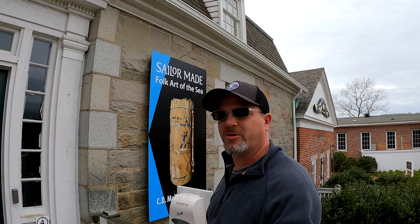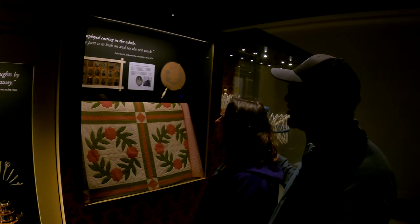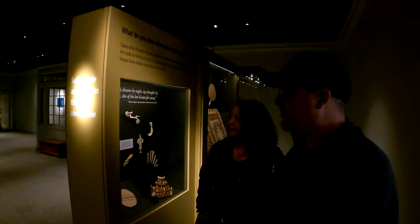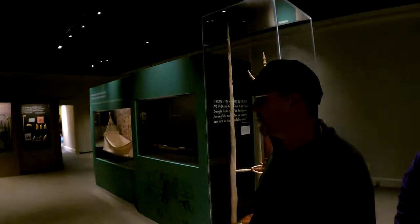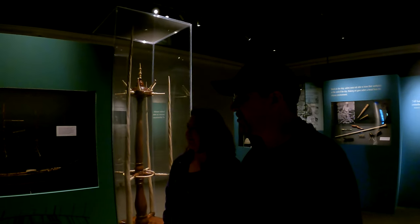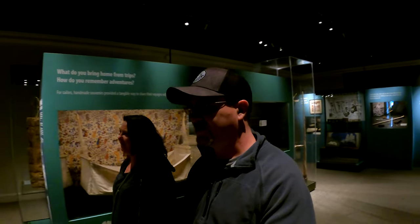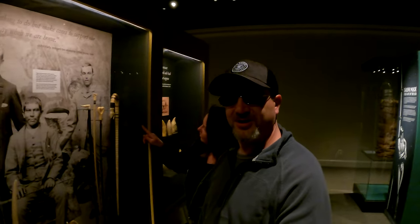Now we're going to check out the Sailor Maid Folk Art of the Sea exhibit. This is kind of cool — it's much better than I thought it was going to be. We're only a couple of buildings in and I'm already impressed. You wouldn't think of sailors as artists, but their skills on the ship really translated into some great artwork. Just these canes alone — the little tiny hand carvings — all this that they did here.